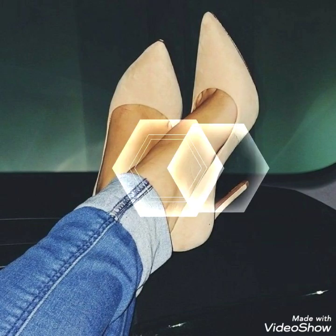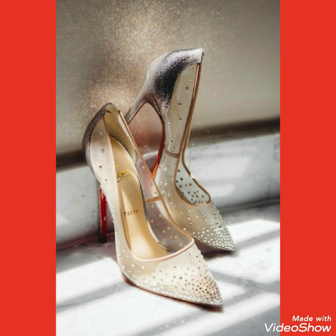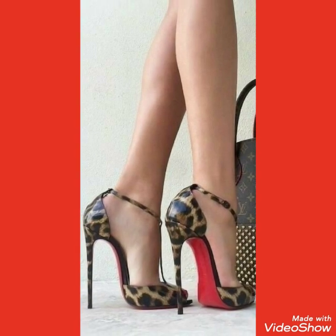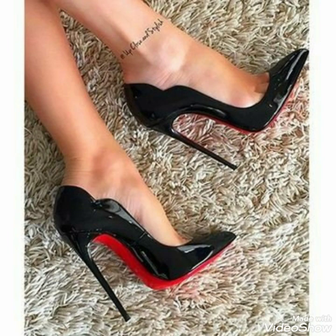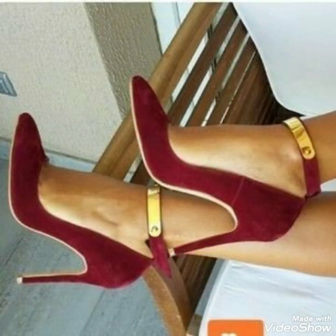Hello friends, how are you? I hope you all are fine and doing well. Welcome back to my channel, Fashion With Me. Today I will show you the latest and the best designs of high heel pumps in patent leather and different other materials. All the designs are very beautiful.